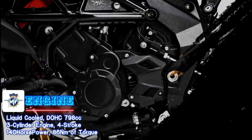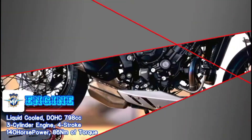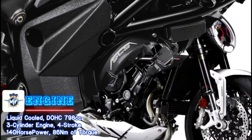The bike is powered by a 798cc dual overhead cam liquid-cooled four-stroke three-cylinder engine that punches out 140 horsepower at 12,300 rpm and 86 Nm of torque at 10,250 rpm.